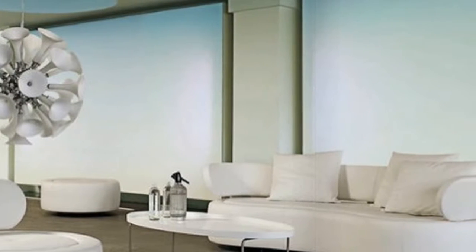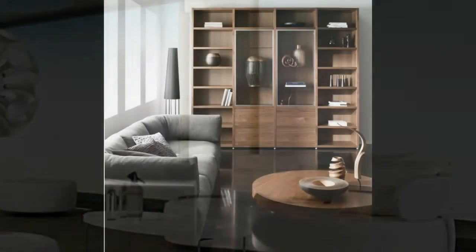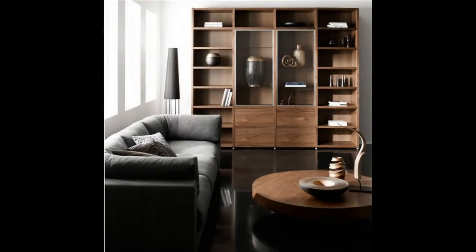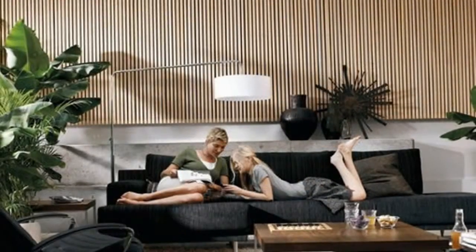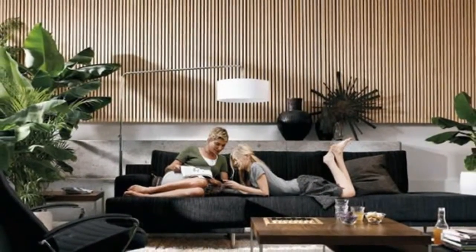If you come across any awesome living rooms that you think need to be featured here at Home Designing, please mention them in the comments. We also run a steady stream of cool posts like this at Home Designing, and if you'd like to be notified when we have more such inspiring posts, please subscribe to our newsletter.